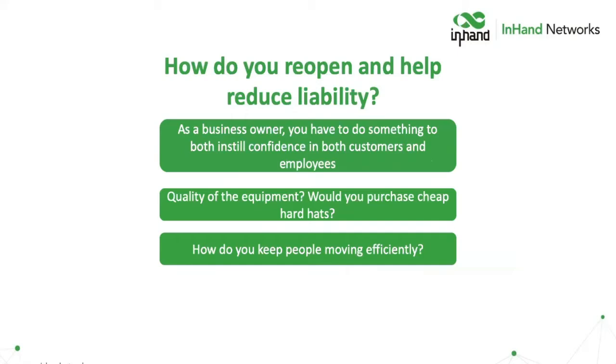How do you reopen and help reduce liability? As a business owner, you've got to do the right thing for your customers, but you also need to instill confidence in your employees as well. There are a lot of people who are really afraid of the virus, so we need to find a way of improving things to truly reopen and be successful economically.